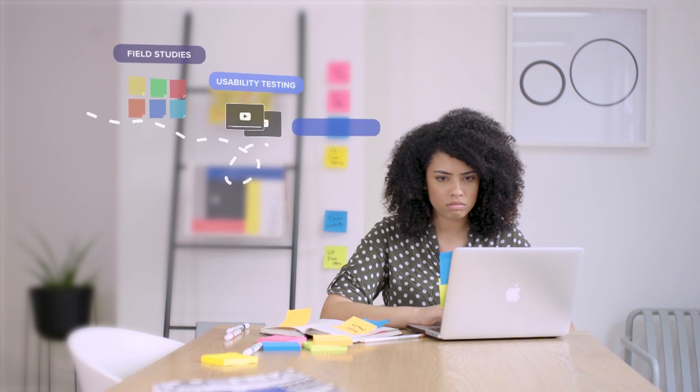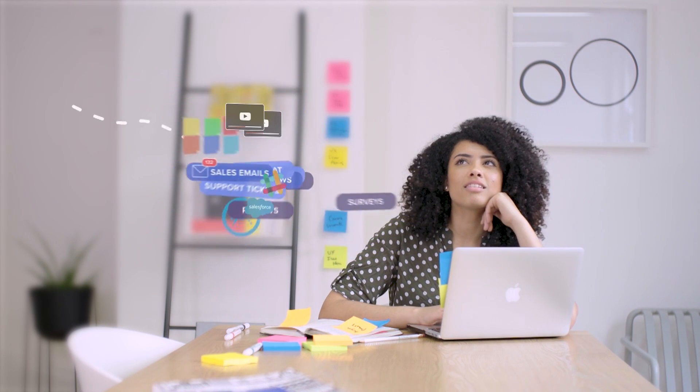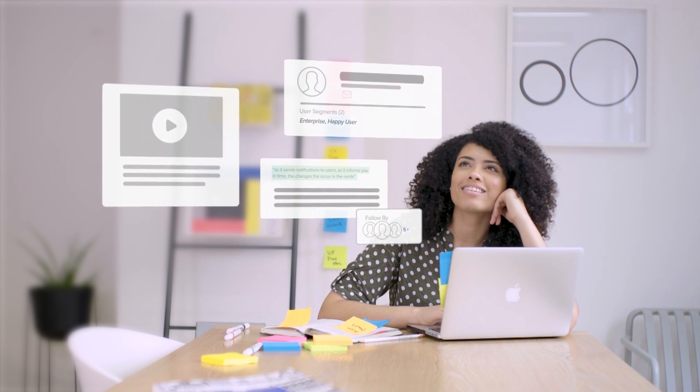Luckily, those days are over. Learning from customers doesn't have to be slow and difficult anymore, because Enjoy HQ helps you streamline your entire research process.